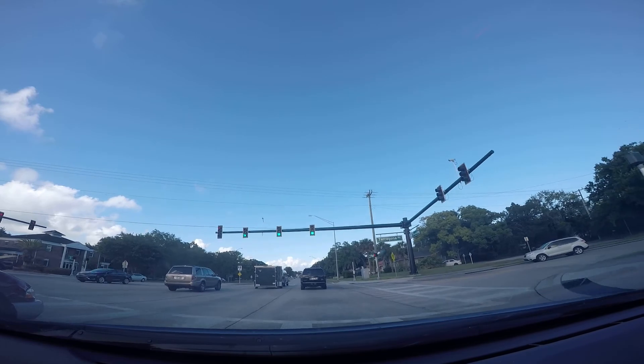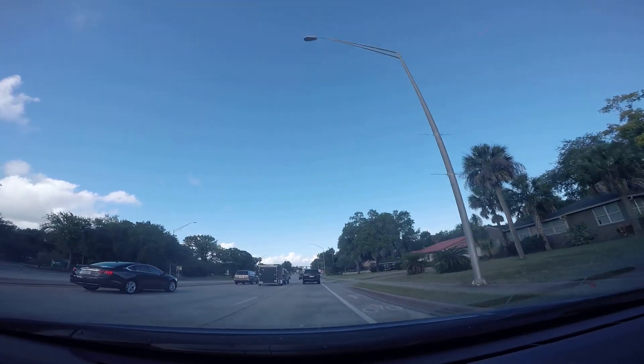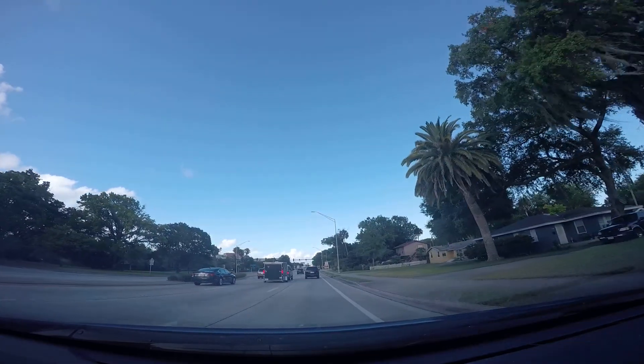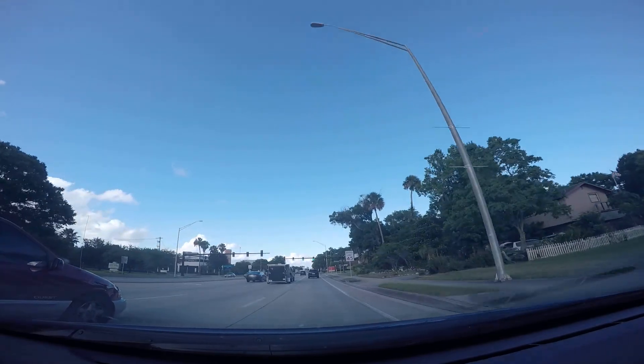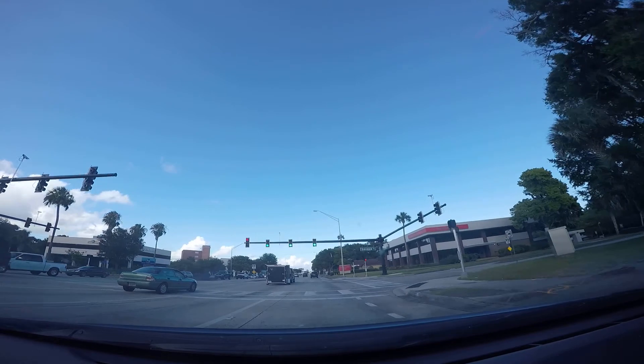Hello everybody. We're at Tarragona Way, here on International Speedway Boulevard, heading east going towards Daytona Beach — to the actual beach. East on International Speedway Boulevard, passing Seneca Boulevard.